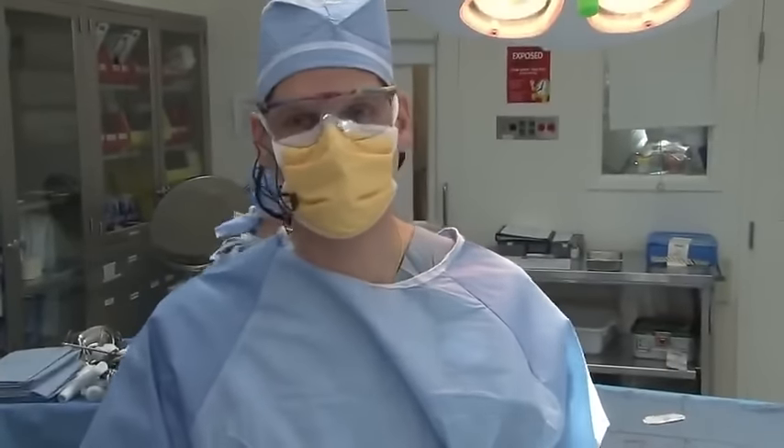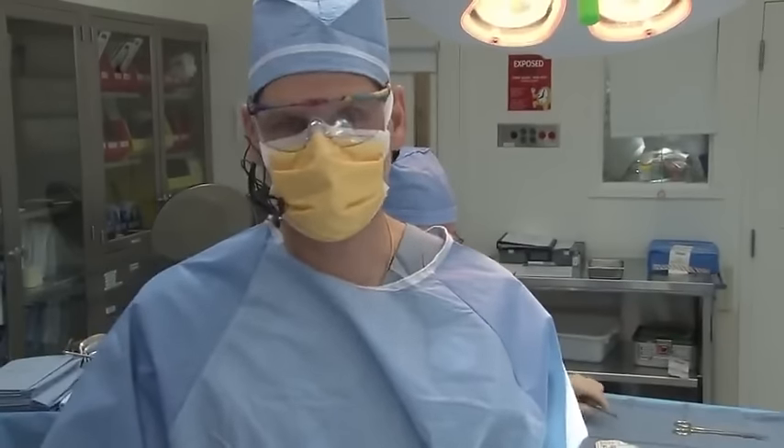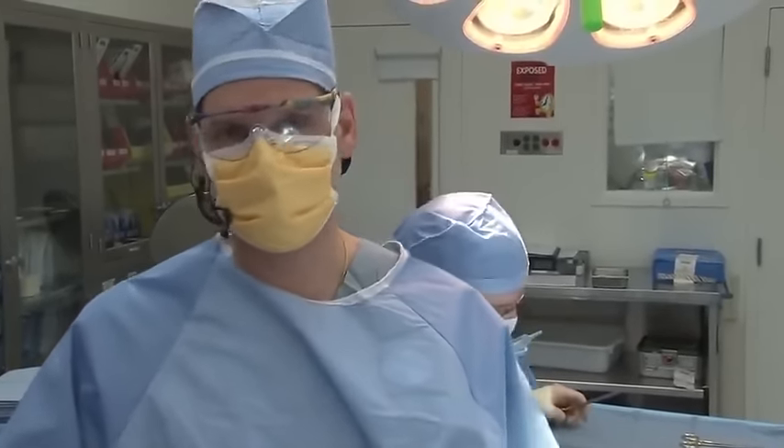So that's the sleeve gastrectomy — it went without any problems, and hopefully this patient will do very well. Thank you very much for watching. If you have any questions about the procedure or the Center for Metabolic Health and Weight Loss Surgery, please visit the Brigham website. Thank you.